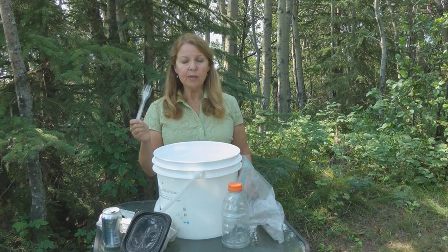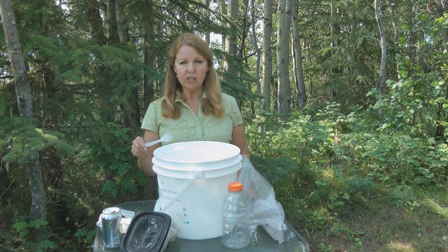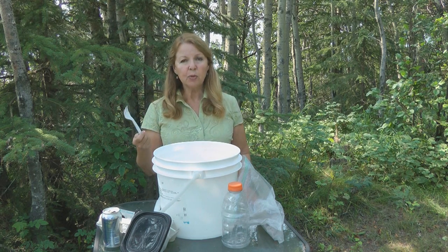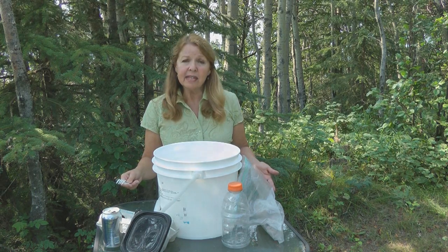If you ever get takeout food and they give you plastic utensils, save them in your bug out bag or keep a box of them in your kitchen. Then in an emergency you have plastic utensils and you don't have to wash things — say if there isn't any water.